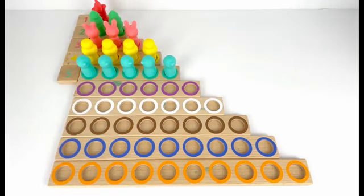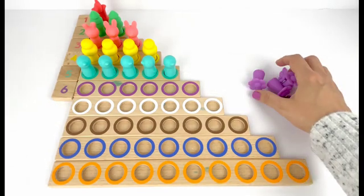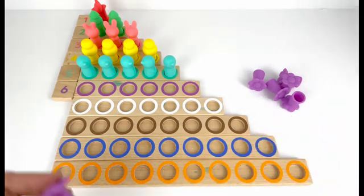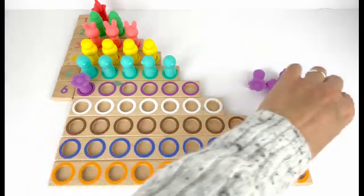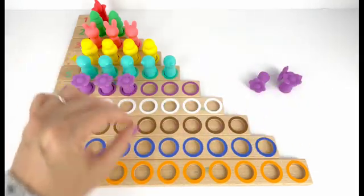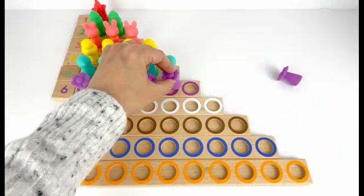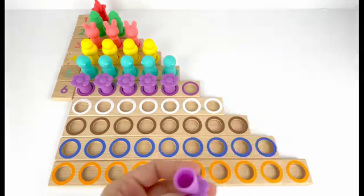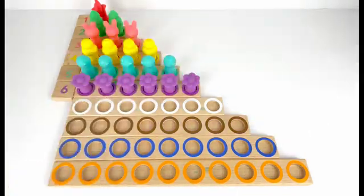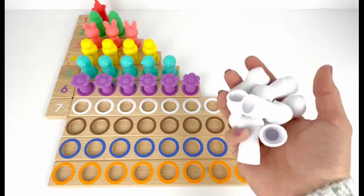Number six comes after five. I also have six purple flowers. Let's count them and put them up there: one, two, three, four, five, six. Six purple flowers.